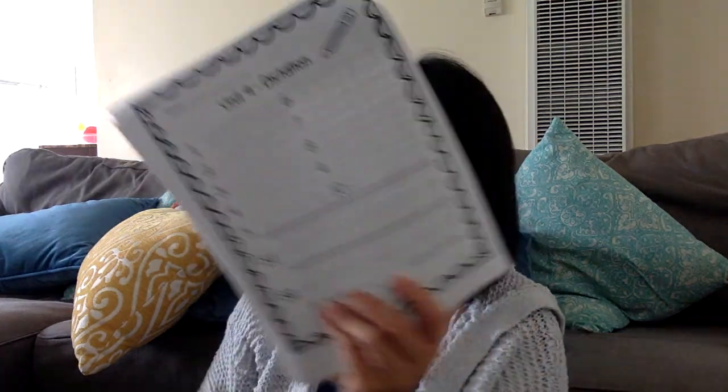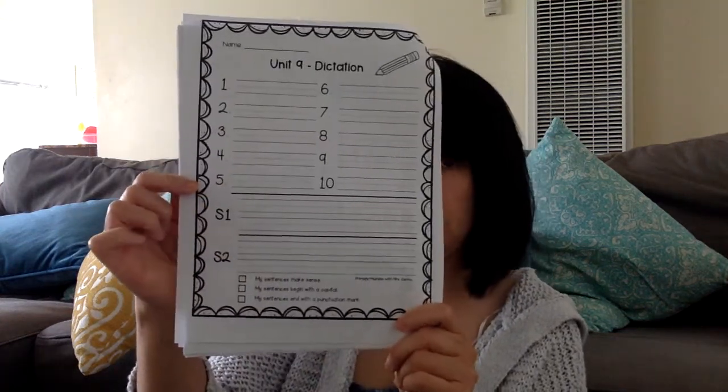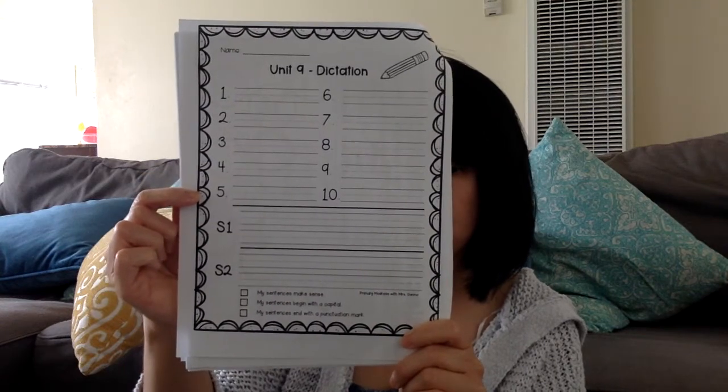Hello first graders. Today is May 29th, 2020. It is Friday. What you're going to do now is find your spelling test paper in your packet — looks like this. Remember, all of our spelling words this week have the double O in the middle, but they have two different sounds. Let's get ready. If I go too fast, you can always pause the video.